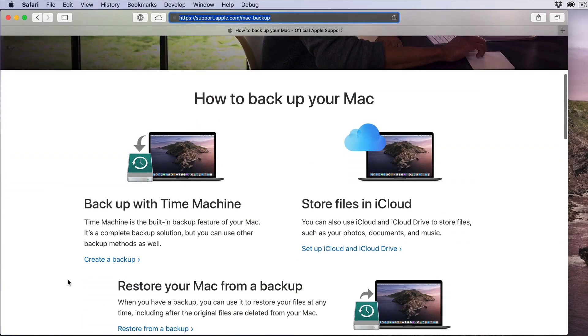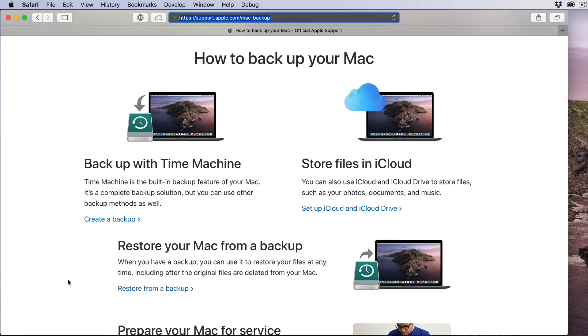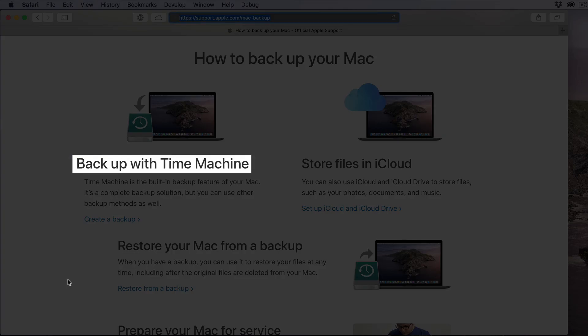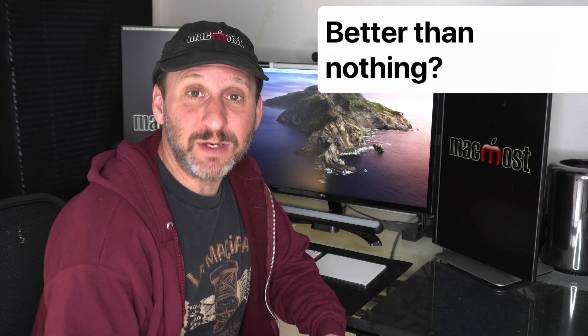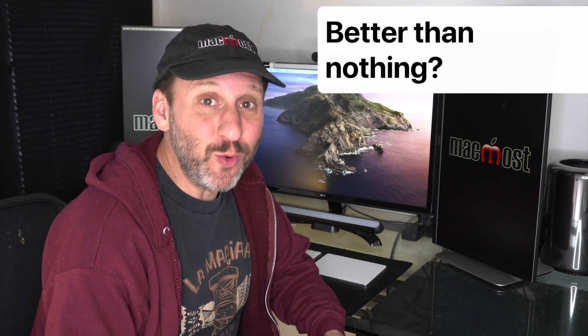Even Apple has a page on backing up your Mac — notice that it says Time Machine is for backups whereas using iCloud is for storing things. Now certainly using iCloud Drive and iCloud Photos is better than nothing, and it has saved a lot of people who haven't set up any kind of backup. But you shouldn't look at it as your backup solution — you should get a Time Machine drive and start using Time Machine. I would never use a Mac or any computer without having an actual backup.